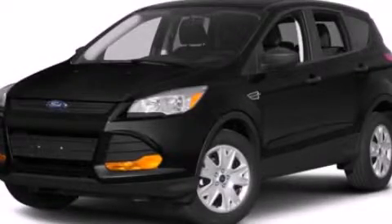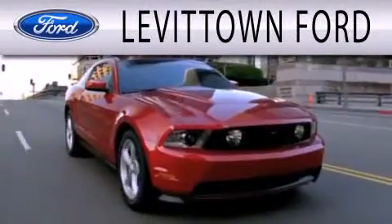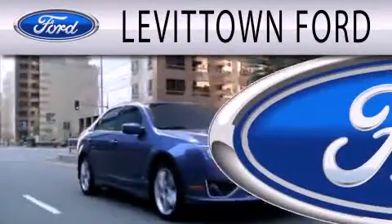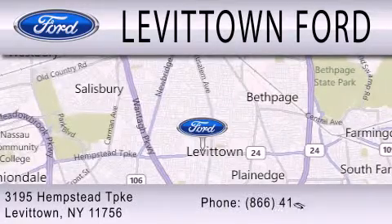Call now to find out how you can own this breathtaking vehicle. Levittown Ford is dedicated to doing everything possible to ensure the experience you have selecting your next vehicle is as pleasant as possible. We're located at 3195 Hempstead Turnpike in Levittown.